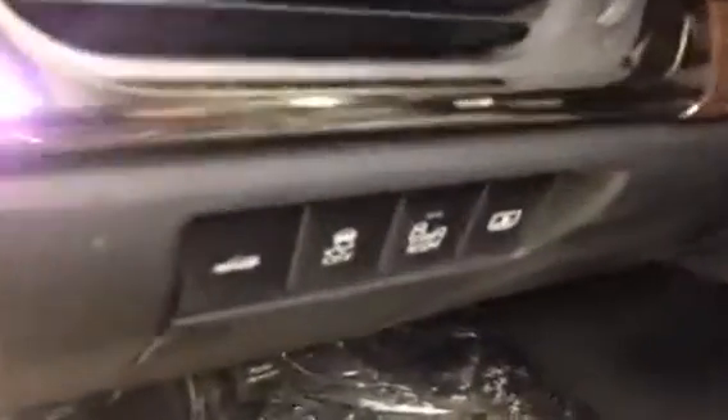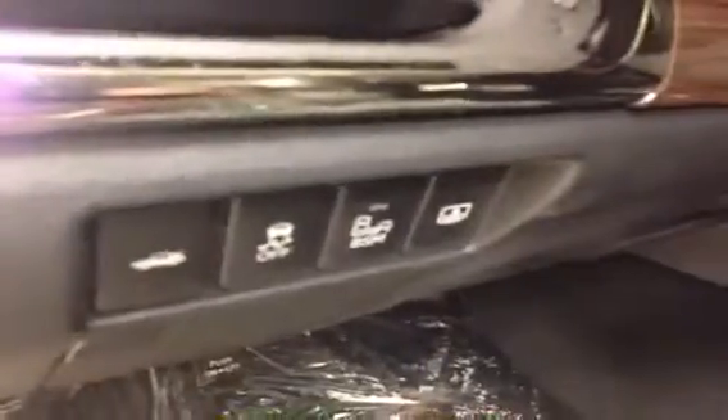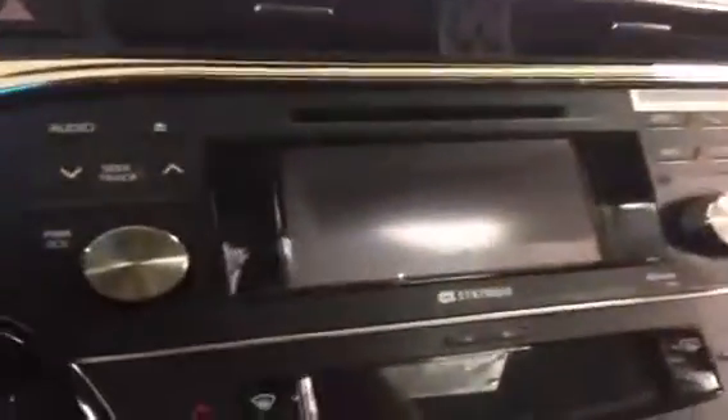Blind spot monitoring, as I had mentioned before, you can turn on or off, and an automatic sunshade for the back. Leather-wrapped steering wheel with mounted audio controls and Bluetooth, as well as the display audio system with navigation.